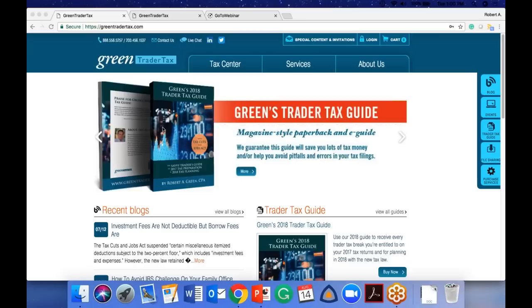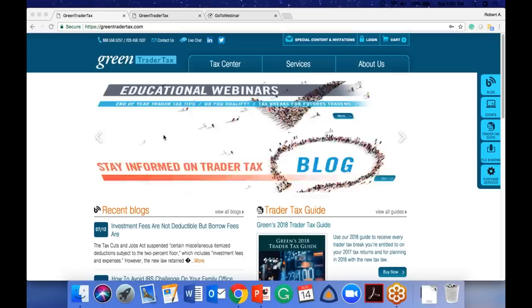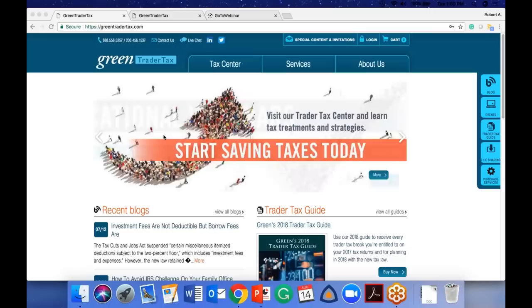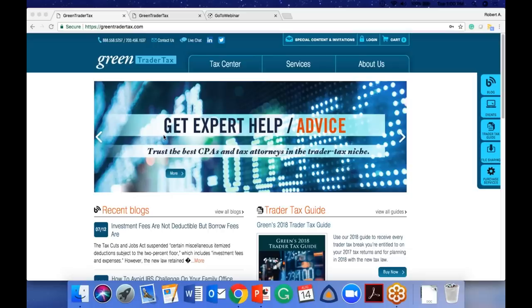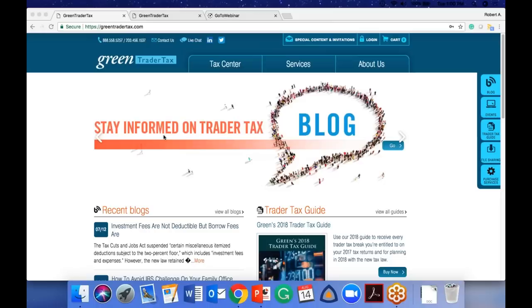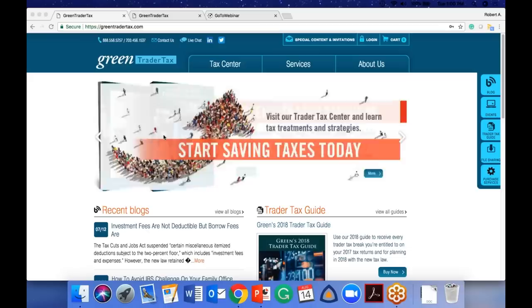Thomas L. asks: can you get Section 475 trading only stock options? If you're a trader in securities and/or commodities and qualify for trader tax status, you can elect 475 on securities only, commodities only, or both. If you're trading equities and equity options, you're not electing 475 just on the equity options — it applies to all securities you trade. But you retain the lower 60/40 tax rates on your 1256 contracts if you elect 475 on securities only.